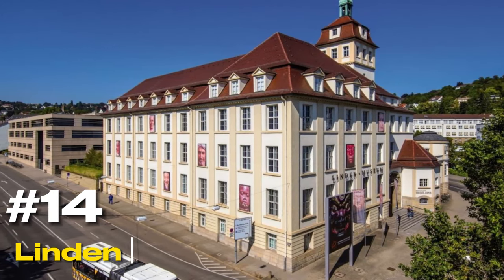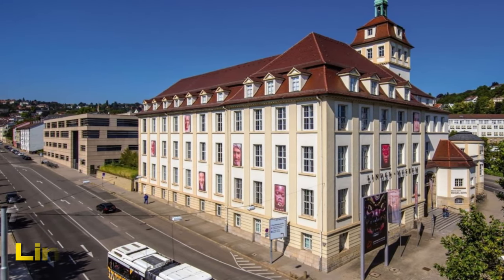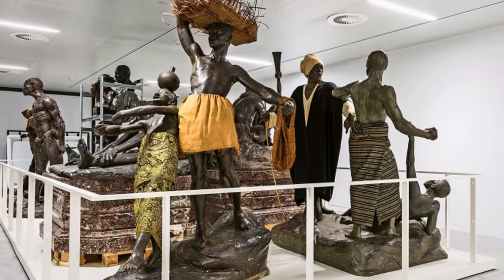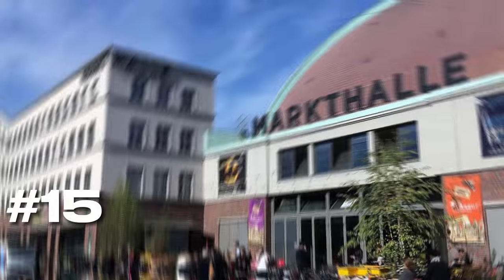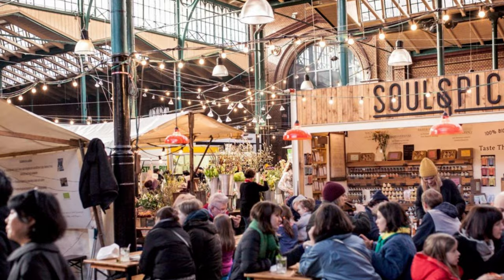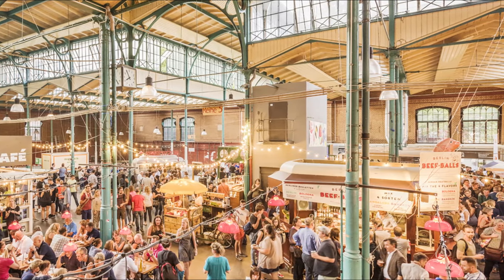At number fourteen, we have the Linden Museum. This ethnological museum offers a world tour under one roof, featuring artifacts from Africa, the Far East, Oceania, and the Americas. At number fifteen, we have the Markthalle. This central market hall is an Art Nouveau masterpiece, offering a variety of gourmet foods and exotic treats.